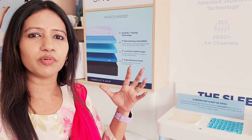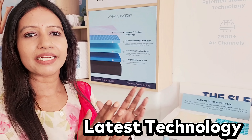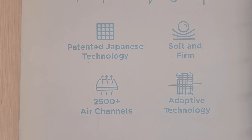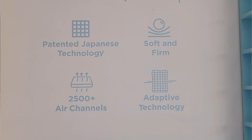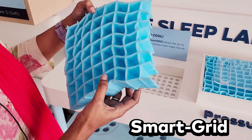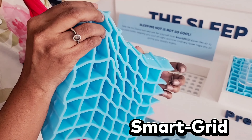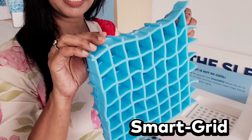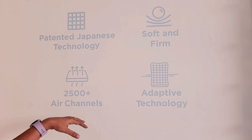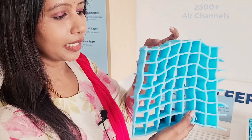This zero-gravity bed is a very interesting product. The latest technology from The Sleep Company is a Japanese technology — not available in India. It is patented. This is Smart Grid technology, a soft-and-firm technology with air circulation available across all their mattresses.